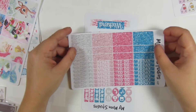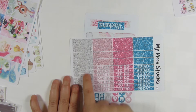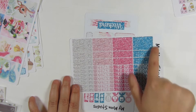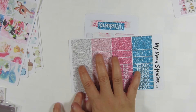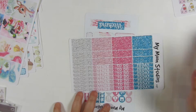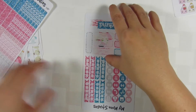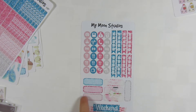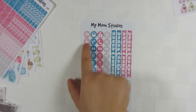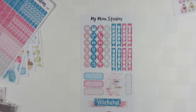She also has a sheet of half boxes, some washi, and headers, plus plain headers — and these are all glitter. I love these because I could use them for this set or any other set, so they are really cute. Then there's a checklist page, more quarter boxes, a bunch of icons, and the weekend banner. I love this weekend banner — it is so stinking cute.